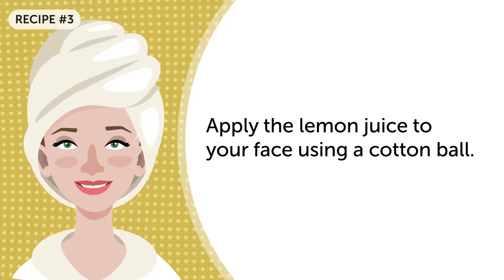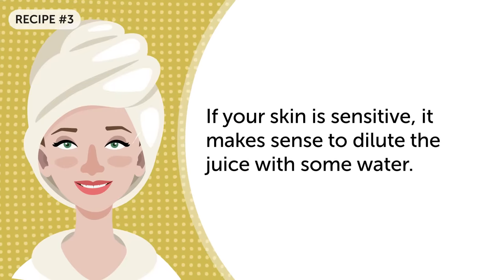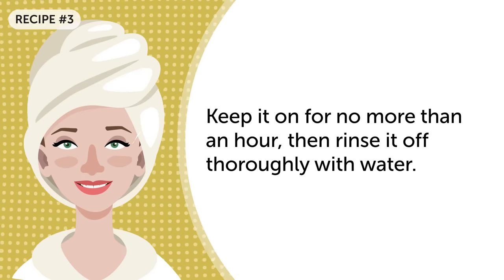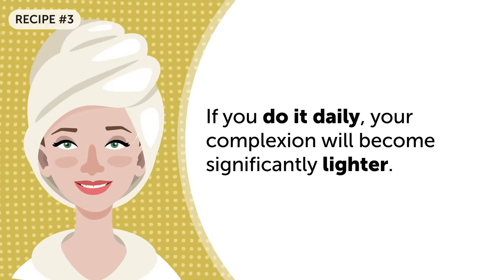Freshly squeezed lemon juice: apply the lemon juice to your face using a cotton ball. If your skin is sensitive, it makes sense to dilute the juice with some water. Keep it on for no more than an hour, then rinse it off thoroughly with water. If you do it daily, your complexion will become significantly lighter.